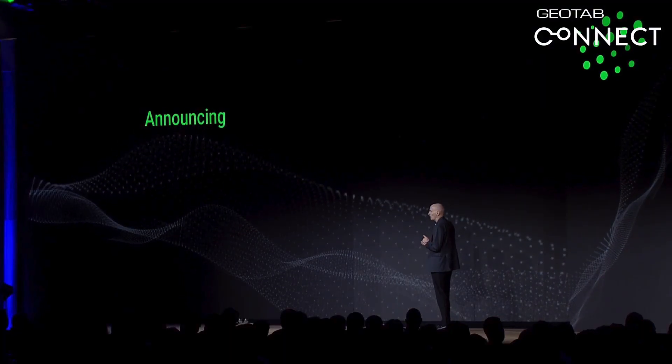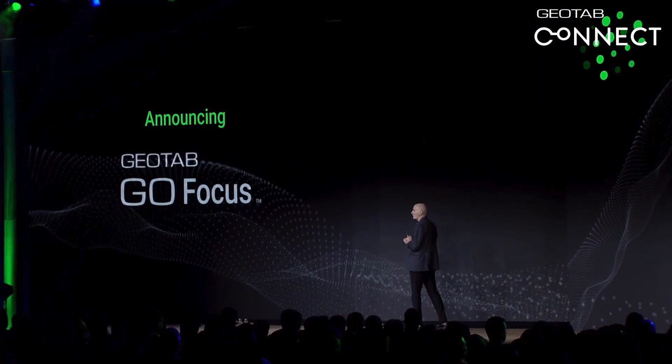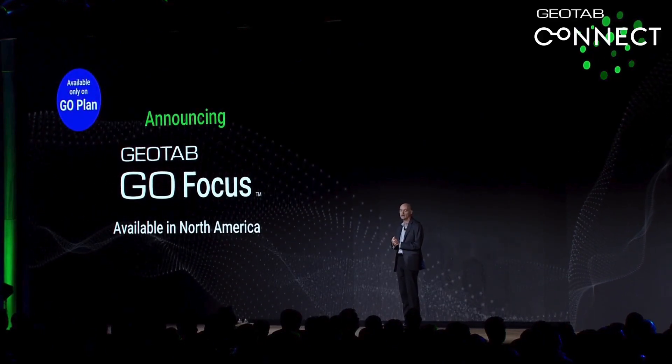GoFocus is now available with a one-time hardware fee and requires you to be on the Go plan. Let's take a look.